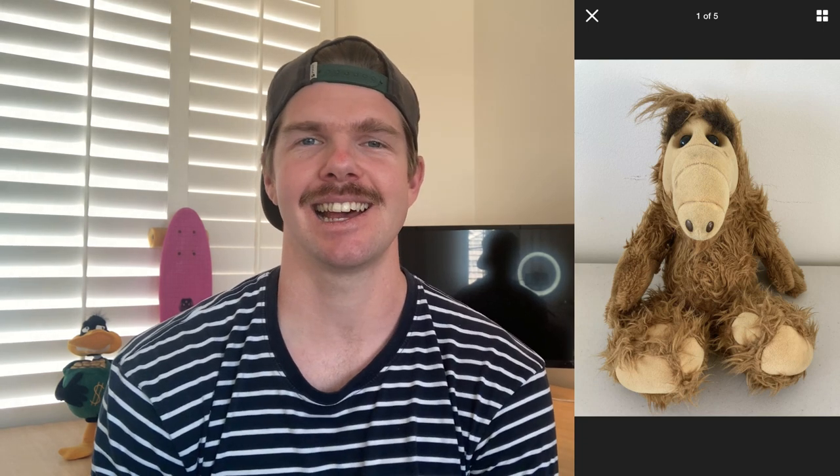This next item is going to make you want to check the plush section of your op shops. I managed to grab this 1986 ALF Alien Productions plush toy for just $1, and it's gone on to sell for $55 on eBay. They do range between $60 to $80 on eBay, but this one was actually missing a tooth, which dropped the value slightly. Still, to get $55 in a 10-day sales cycle — after postage and fees I'm left with a $34 profit from a $1 op shop find. Do pay attention to plush toys; some can be worth quite a bit.